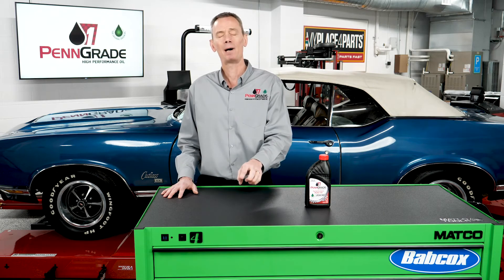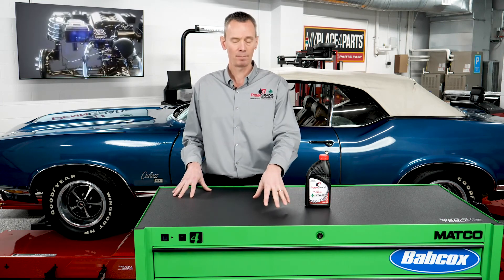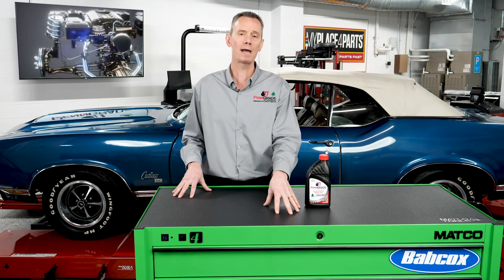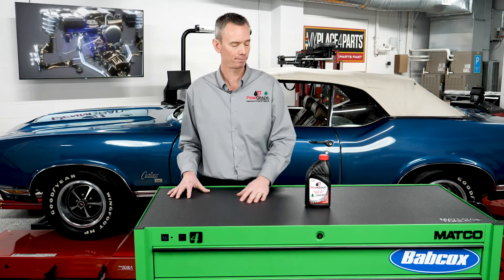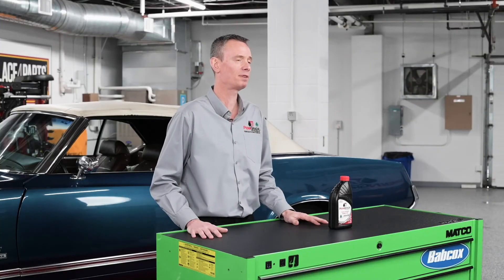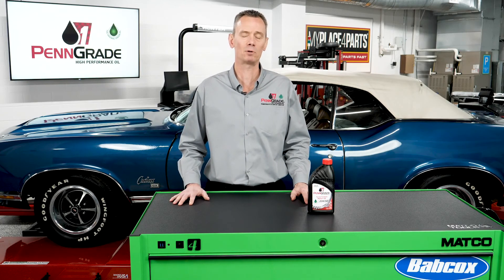Many will comment about how pleased they are about the protection that they're getting, but they will also add how much quieter their engines run and how much cooler they run. Everything you need is self-contained within that quart bottle. Pick up a case of Penn Grade 1 high-performance oil today.